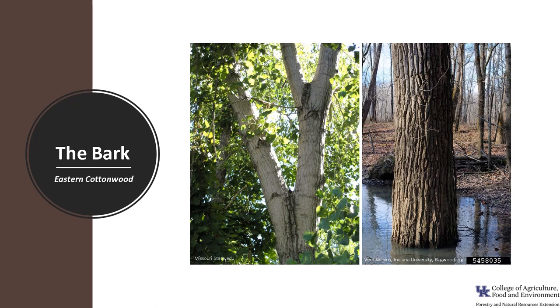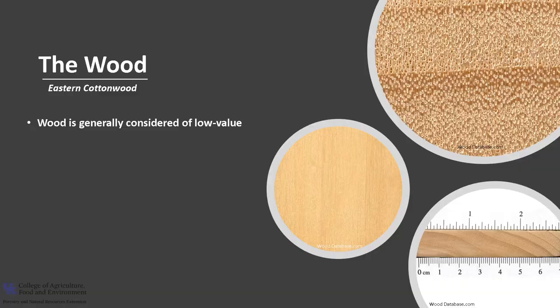The bark is gray to yellowish green on young trees, and as the tree ages the bark develops thick ridges and deep furrows and turns grayish in color.